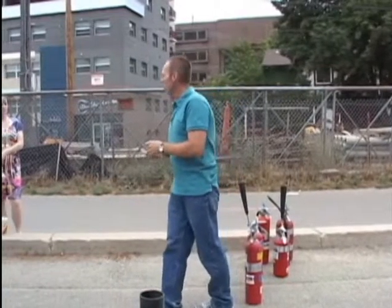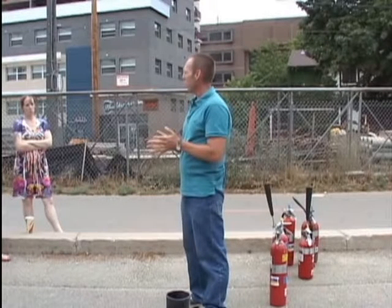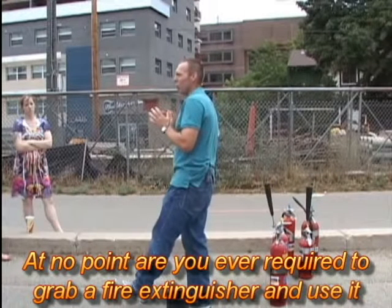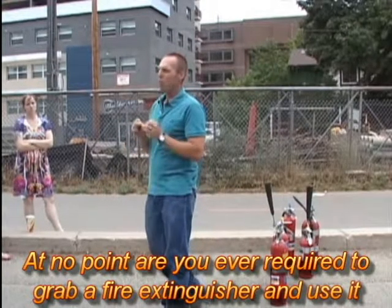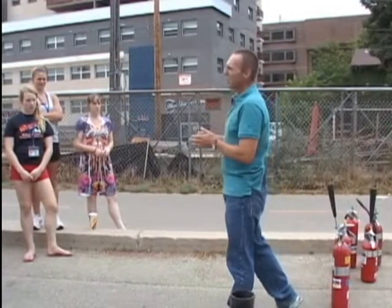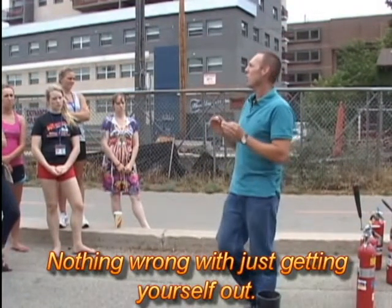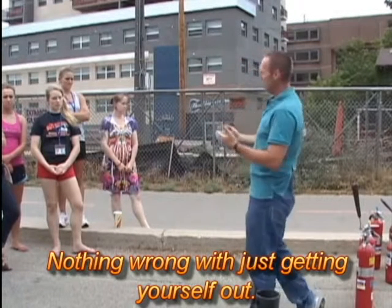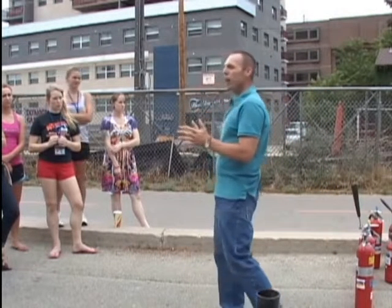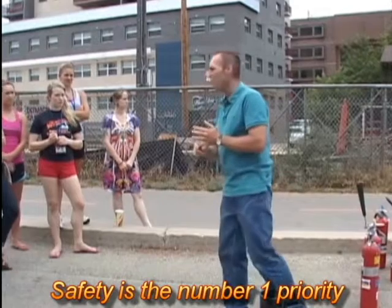Welcome everybody. I'm Joe with UW Safety and this is my partner Don. Today we're going to give you a brief introduction to using the fire extinguishers on campus. At no point are you ever required to grab a fire extinguisher and use it. What we're doing today is giving you the basic knowledge and proper procedure so that if you discover a fire, you can decide then and there if it's the right thing to grab the extinguisher or simply get yourself out. Safety is the number one priority.